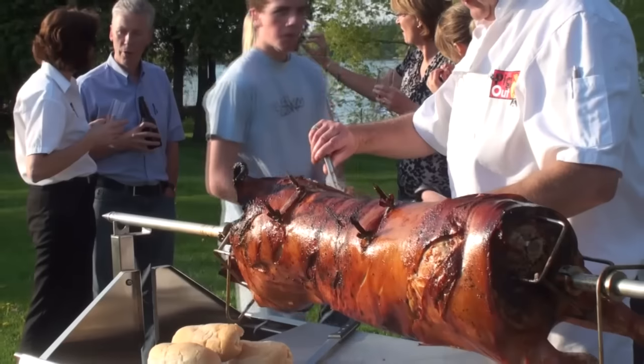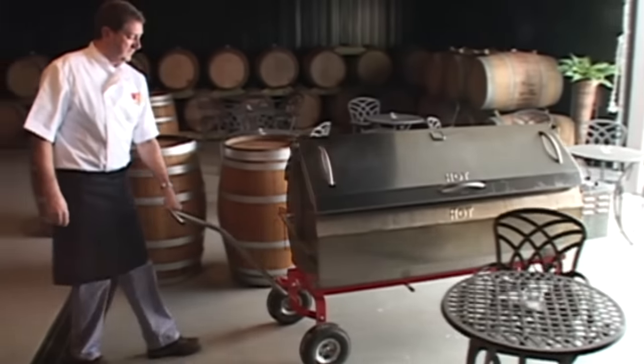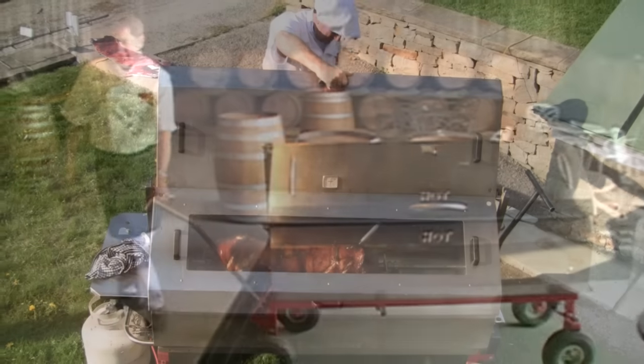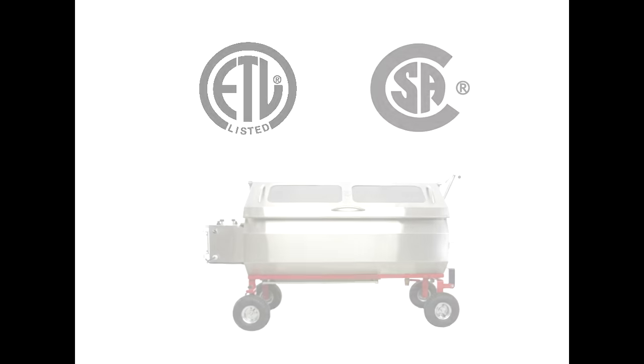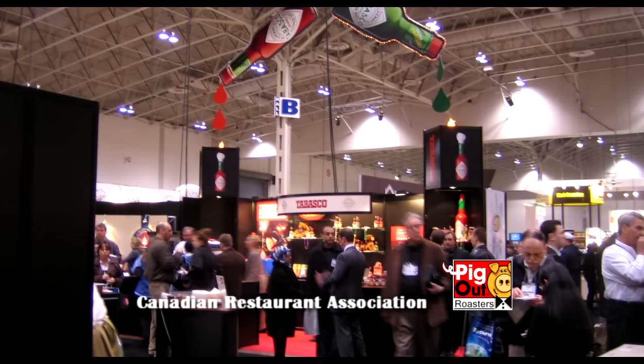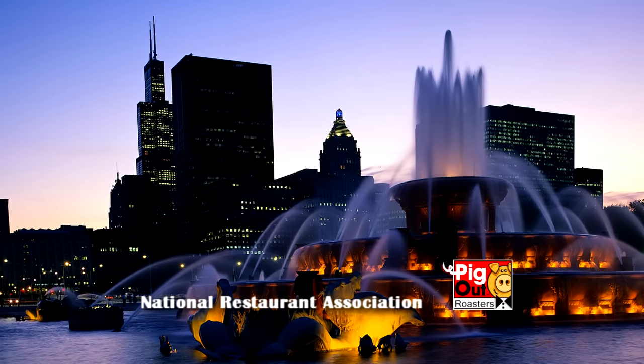Alan revolutionized pig roasting in North America by designing a fully portable roaster and outdoor cooking center. In early 2009, it gained CSA and ETL approvals and was launched at the CRA in Toronto and the NRA in Chicago, and was an instant success.